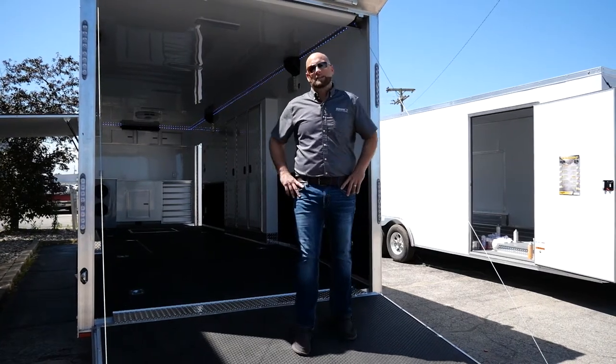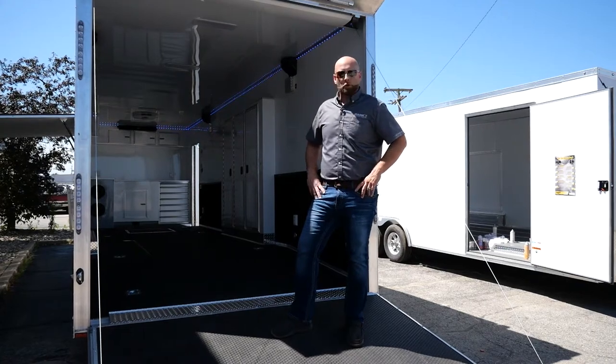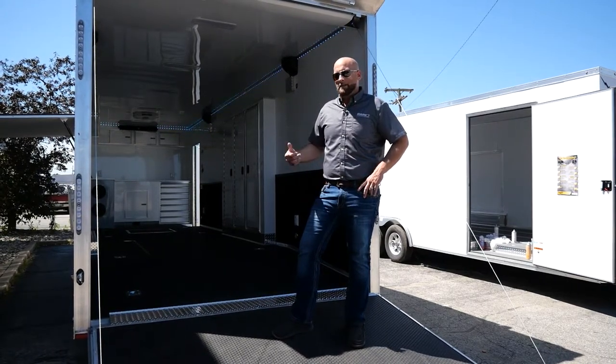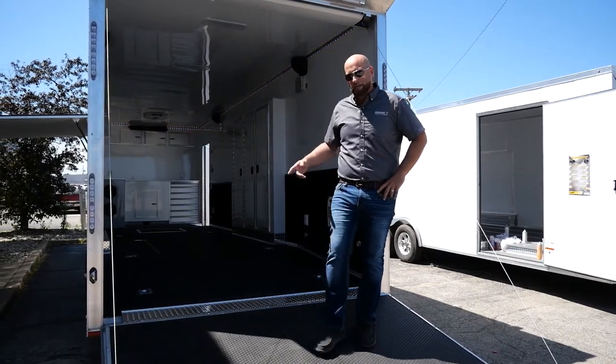Hi, I'm Cecil. I'm here on one of the hottest days of the year to show you one of the hottest trailers here. This trailer is loaded with standard features and has some new stuff that Rance has to offer. This is our 28-foot Renegade car hauler by Rance Aluminum. Check it out.